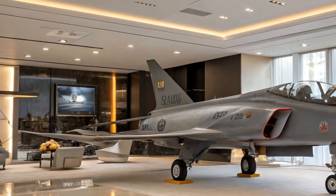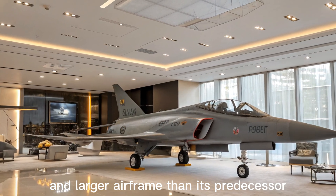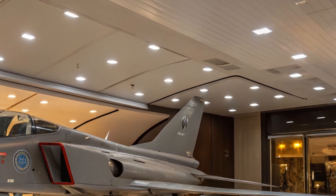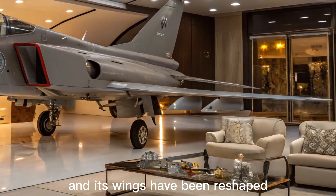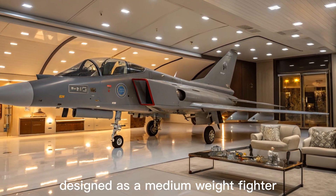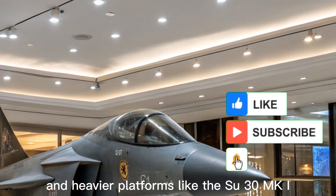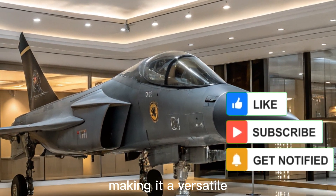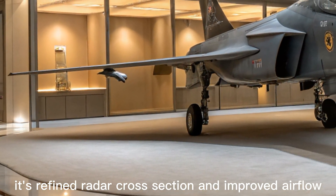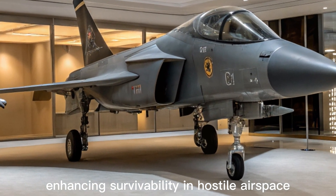Bigger, smarter, deadlier: the Tejas MK2 features a more robust and larger airframe than its predecessor, offering greater internal fuel capacity and additional hardpoints for weapons and sensors. The length has been increased by over 1 meter, and its wings have been reshaped to improve aerodynamics and maneuverability. Designed as a medium-weight fighter, the MK2 bridges the gap between the Tejas MK1 and heavier platforms like the Su-30MKI, making it a versatile and affordable workhorse for the Indian Air Force. Its refined radar cross-section and improved airflow also contribute to a reduced radar signature, enhancing survivability in hostile airspace.